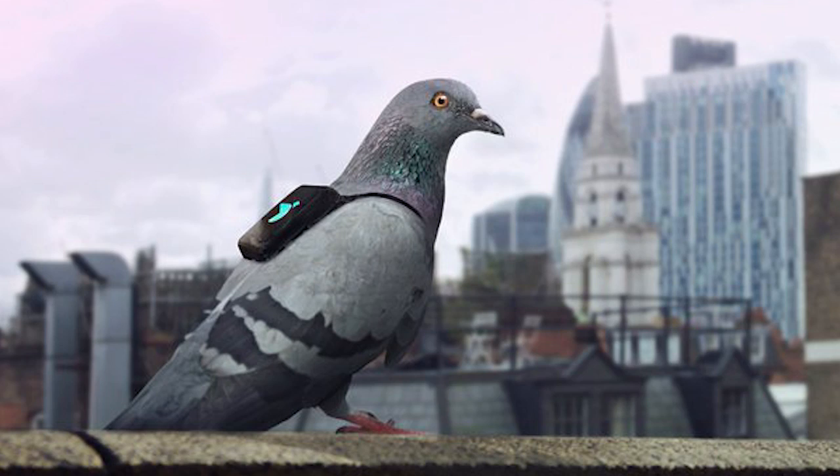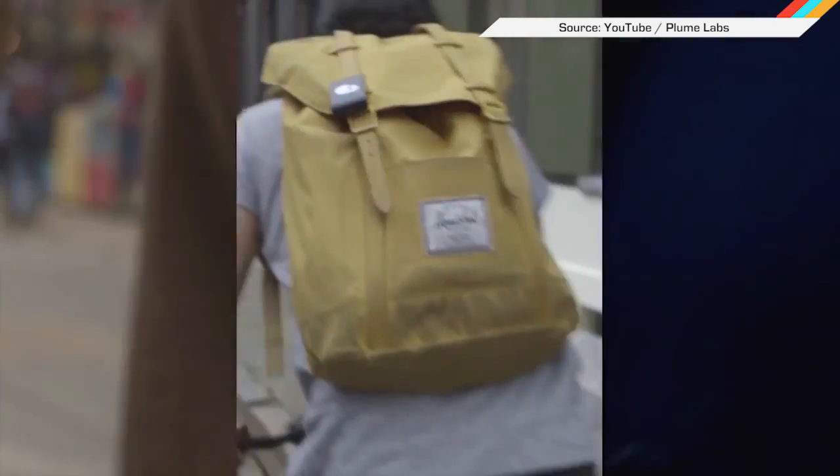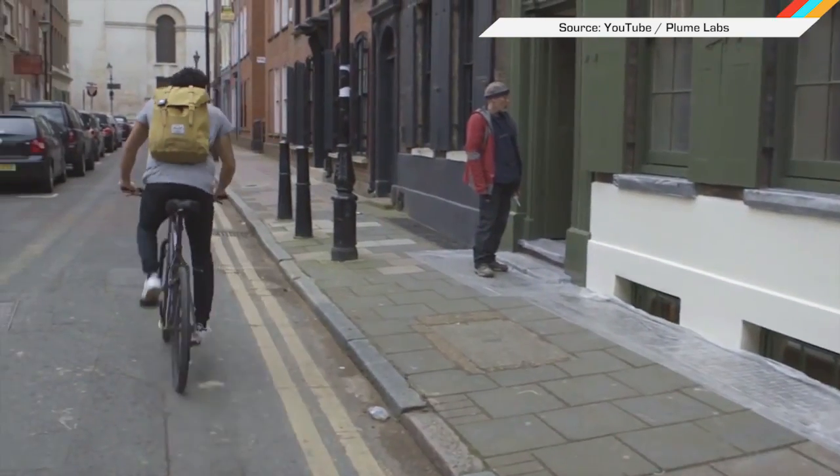The birds flew air quality check missions for three days while wearing these vests. Plume Labs is still releasing data from the tests, now that humans have also volunteered to wear sensors to check for nitrogen dioxide, ozone levels, and all the rest.